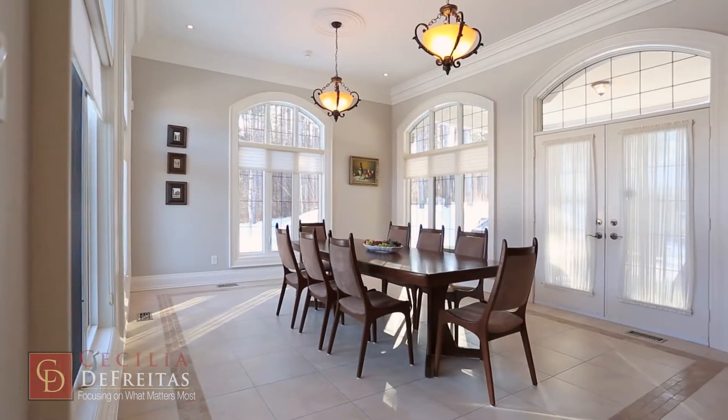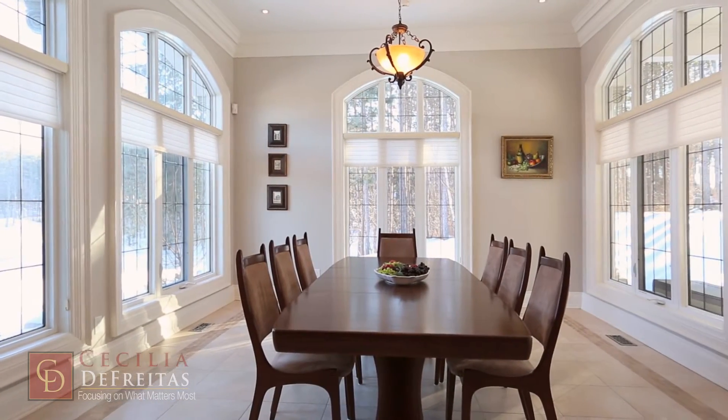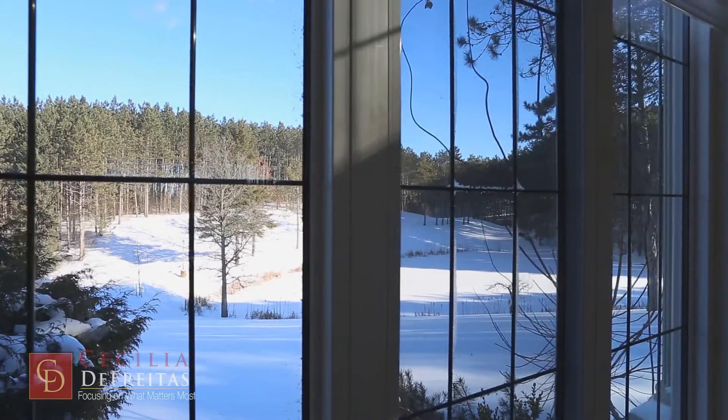You will enjoy endless meals around the table enveloped by the floor-to-ceiling windows. The view is breathtaking and nothing compares to the experience of having nature at your doorstep.